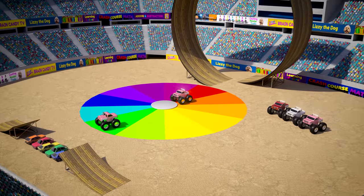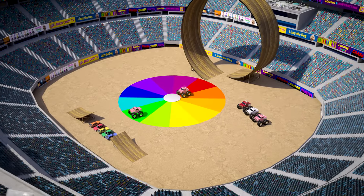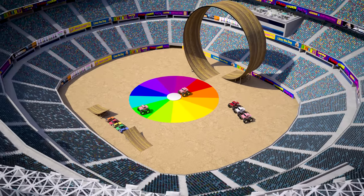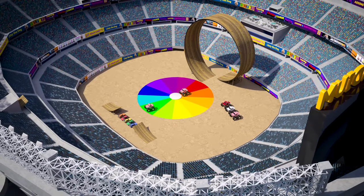Alright! Now you know how to make all sorts of secondary and tertiary colors, and even tints and shades! I hope you had fun mixing your paint colors in art class!